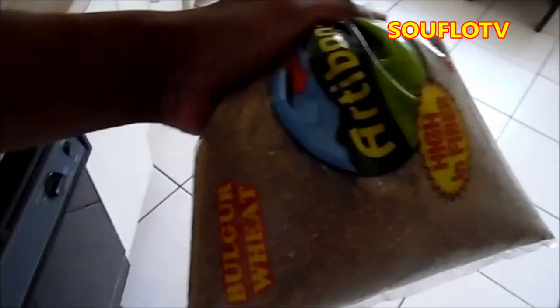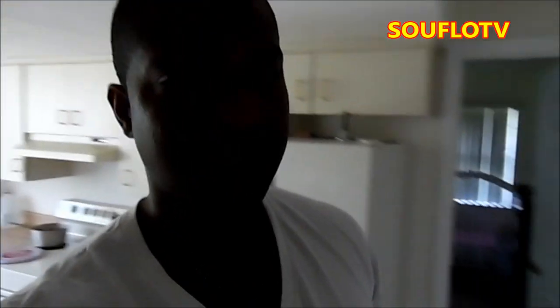We have some potatoes because we're not doing that processed food thing, you know. And I bet you don't know about this one right here — bulgur. When I was in Jamaica I used to hate it, they used to serve it with chicken. But now I like it — it's high in fiber, very healthy, healthier than white rice. I don't eat white rice like that anymore unless we have some curry to box with white rice.